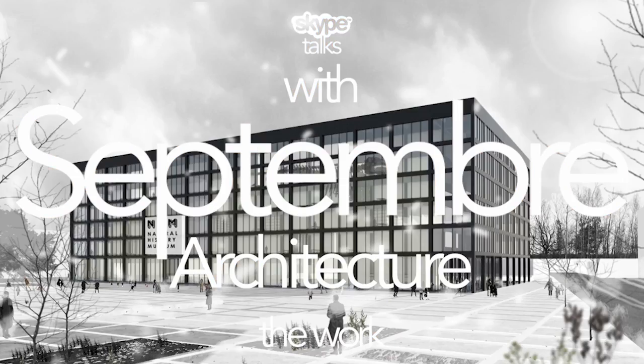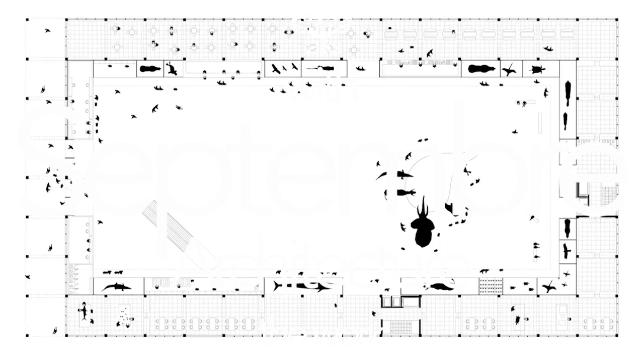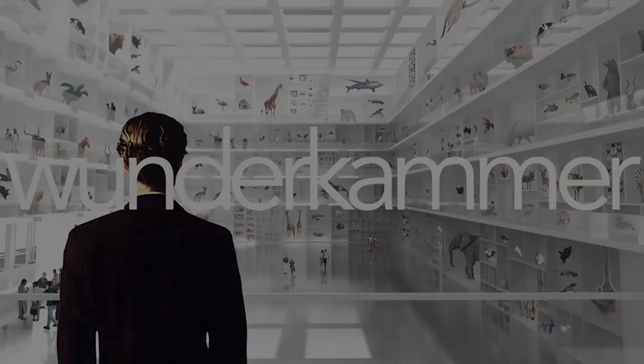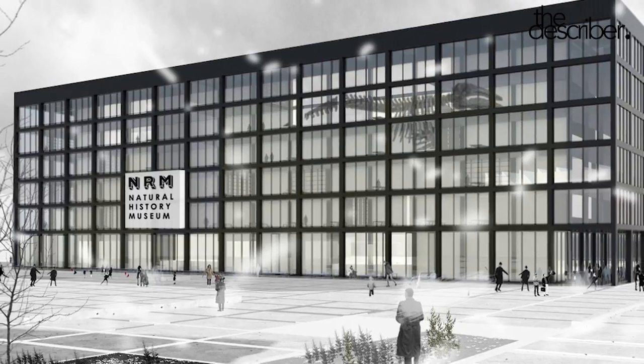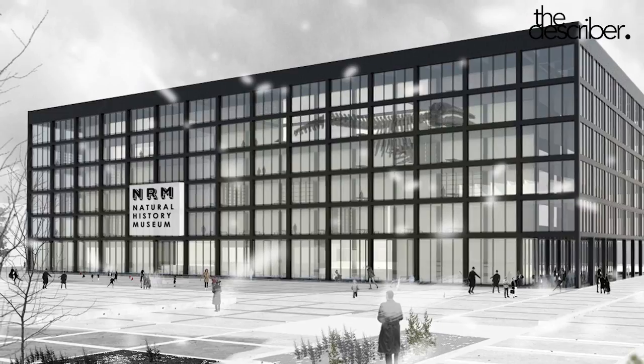Wunderkammer is a museum of natural history in Berlin. That was a competition — we had the second prize. It's a combination between an architectural project and an urban approach by the observation of the users.